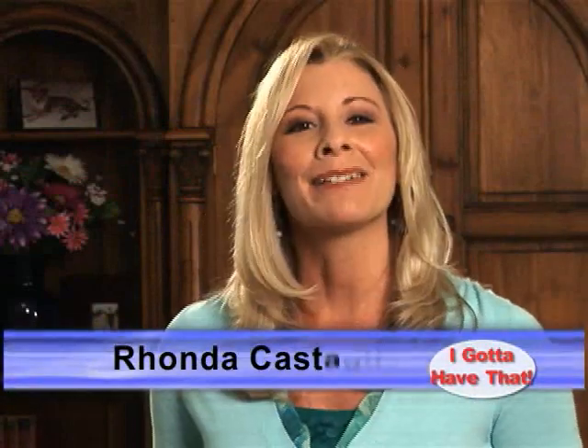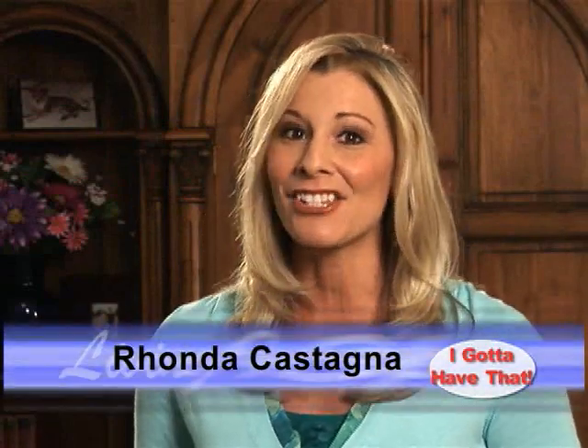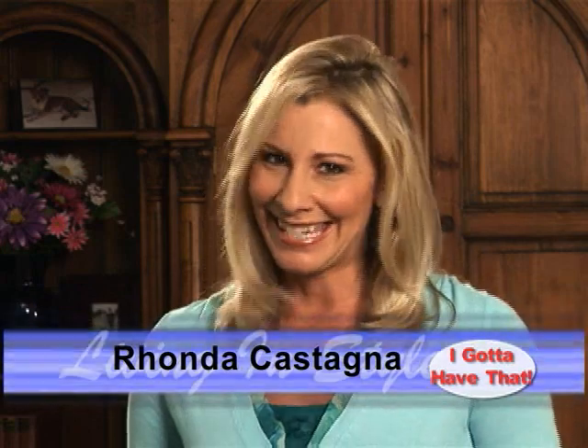Hi, I'm Rhonda Castagna and welcome to Living in Style's Special Edition, I Gotta Have That. Today, we have some great products and services that I'd like to share with you, so let's get started.